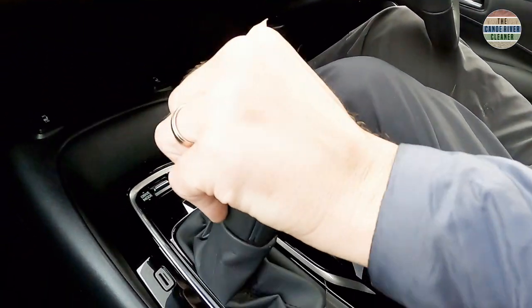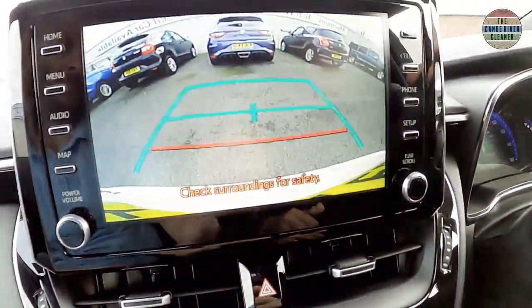Number four in my top five features is the rear view monitor system. It's essentially a rear view camera — it uses the 8-inch display screen to show an image from the rear bumper to assist with parking. To engage, you simply put it in reverse and it shows on the screen automatically.